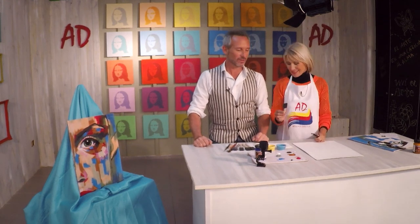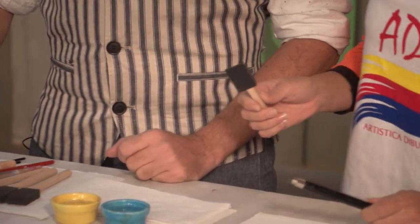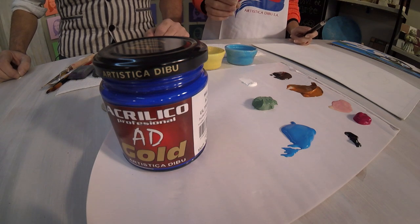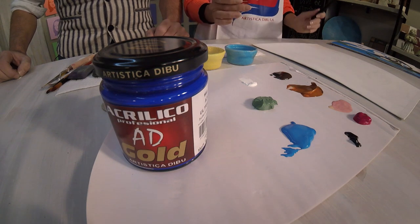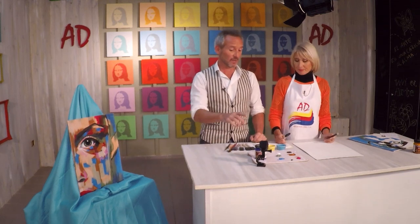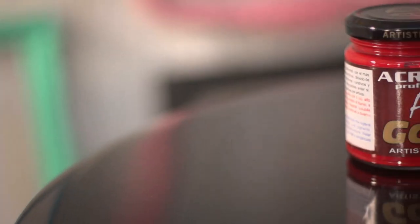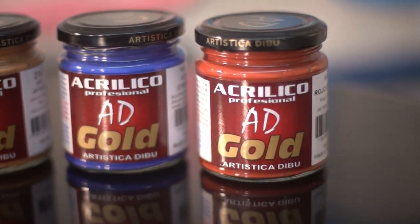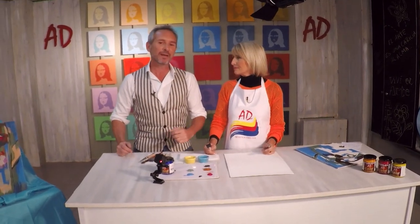Sacarle el jugo. ¿Vas a usar los acrílicos gold? Voy a usar los acrílicos gold, voy a usar los colores puros y dos colores formados también con los acrílicos gold. Se los voy a decir para que ustedes después puedan armarlo en casa porque les pueden servir para infinitos trabajos. Recordamos que los acrílicos gold vienen en 48 colores y los 5 perlados. ¿Qué son las ventajas de este producto? La saturación del pigmento, durabilidad en el tiempo y súper resistentes a la luz. Que no te varía el color con el paso del tiempo, y eso es maravilloso. Fundamental.